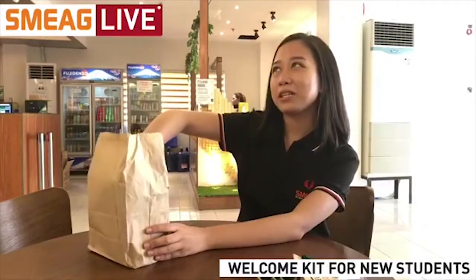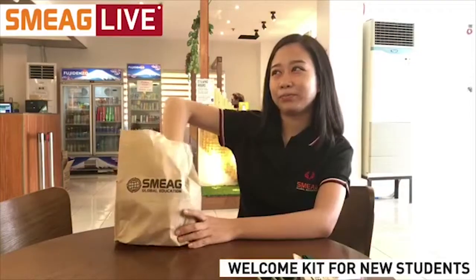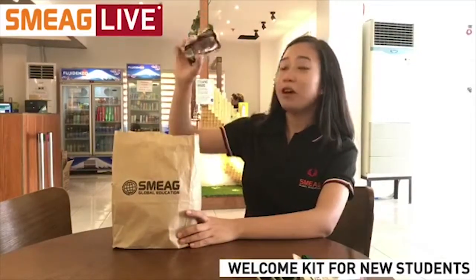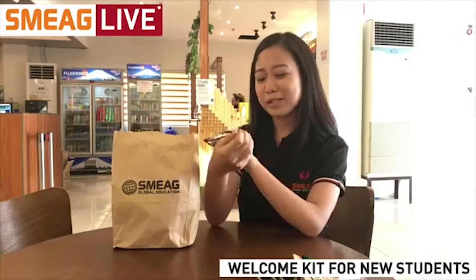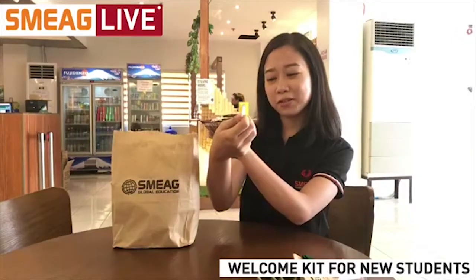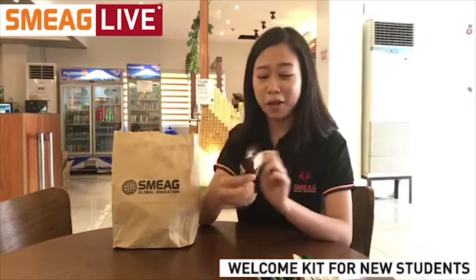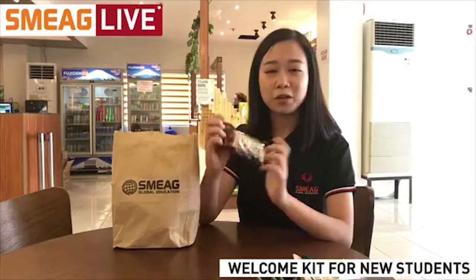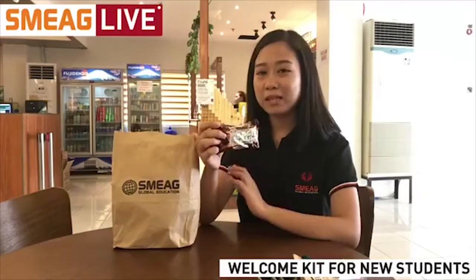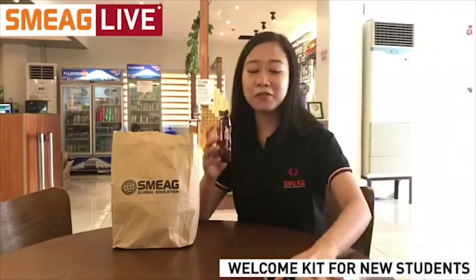The first item I'm going to pull out is a Bunchy bar. It's a chocolate cream-filled chocolate cake bar — a chocolate-flavored cake bar. This product is actually delicious. If you come to the Philippines, even if you're not going to study, make sure to try this one out, because it's very delicious and it comes in different flavors.